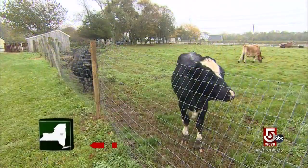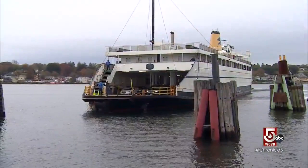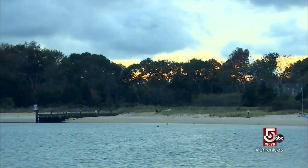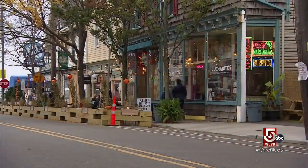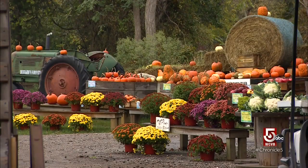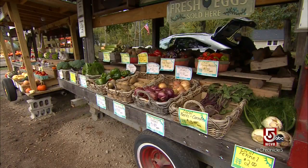The North Fork itself has a rich agricultural and maritime history that has helped make this eastern end of Long Island what it is today — a draw for visitors and a source of pride for local residents. It's a destination and a place that a lot of people are proud of. You can get away with never having to go to a grocery store here because everything you can think of is being made on the North Fork.